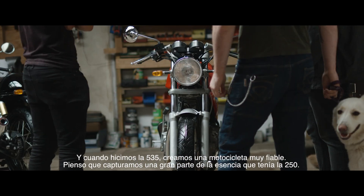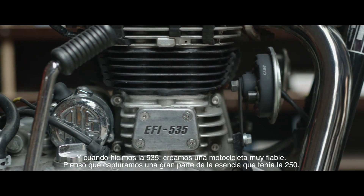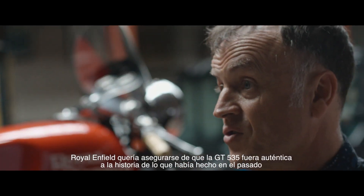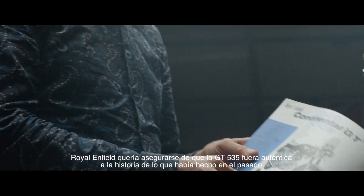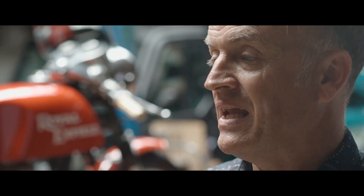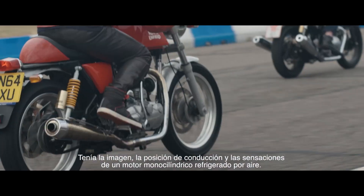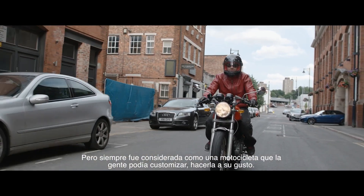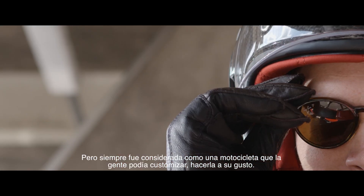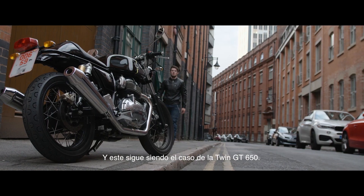And when we did the 535, we created a great handling little motorcycle that I think captured a lot of the essence of what the 250 was. Royal Enfield wanted to make sure that the GT 535 was authentic to the history of bikes they'd made in the past. It had the look and the riding position and the feel of a single cylinder air-cooled engine, but it was always envisioned that it was a motorcycle that people could customise, could make their own. And that's still very much the case with the 650 Twin GT.